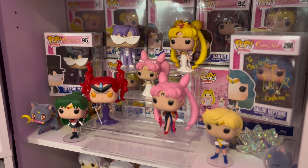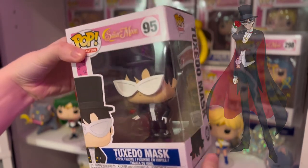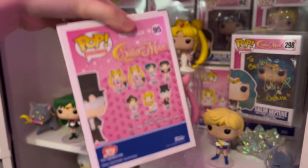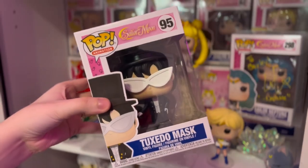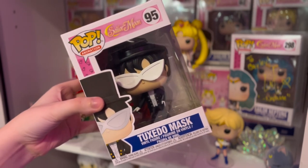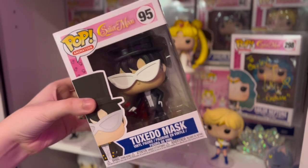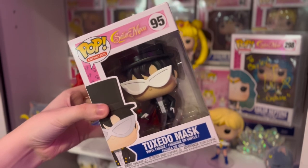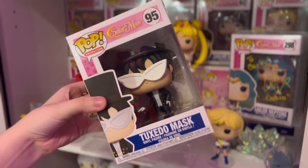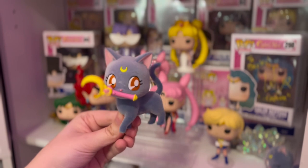Alright guys, what we're looking at is my entire Funko Pop collection for Sailor Moon. Let's start on the left and work our way over. First off we have Tuxedo Mask — this is just the standard common one, a classic. He's one of my favorite characters, but not for the reason you're probably thinking. The reason is because he has no purpose in the show — he just comes in and says cheesy lines and throws a rose.